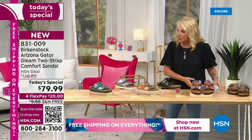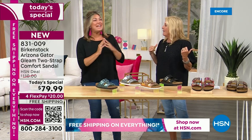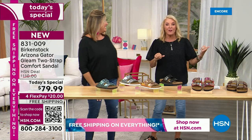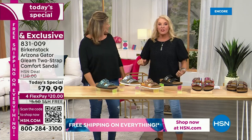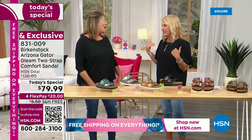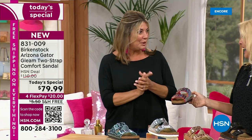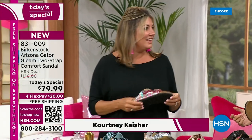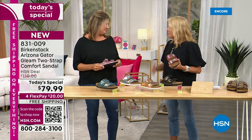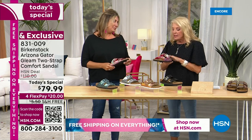Courtney has worked with Birkenstock for 12 years — and prior to that she was in the footwear business for 15 years. We're super excited — this is the very first Today's Special with Birkenstock here. I couldn't believe we have never done a Today's Special ever, and they have just blown it out on this one.